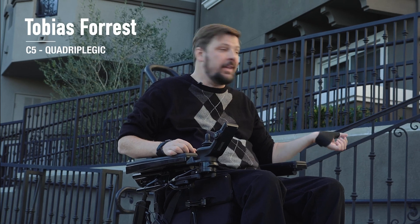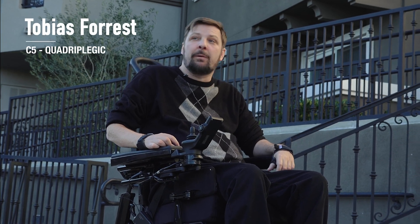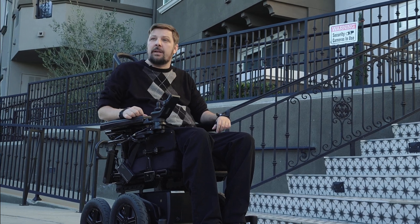When I get to stairs like this, it might as well be Mount Everest. Let's see what the iBot can do.